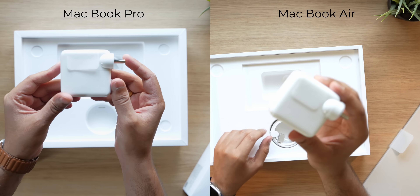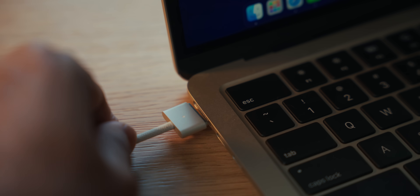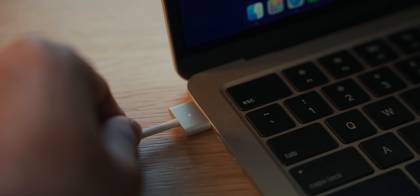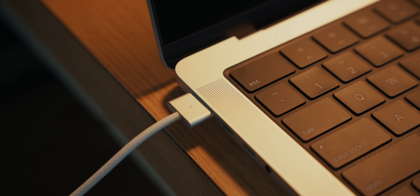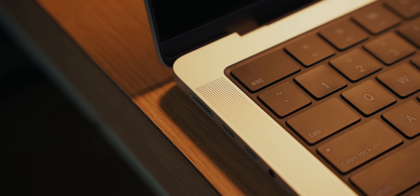While we're on the topic of battery, I also want to talk about charging. Inside the box, both laptops do come with a charger. The base variant of MacBook Air has a 30-watt adapter and the base variant of MacBook Pro has a 70-watt adapter, both of which can be upgraded by paying extra. MagSafe charging is incredible — it connects magnetically, has an LED indicator, and if someone accidentally trips over the wire, it won't take the laptop along with it. Only the wire detaches. Super safe.